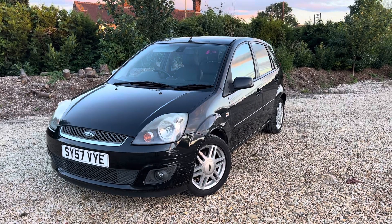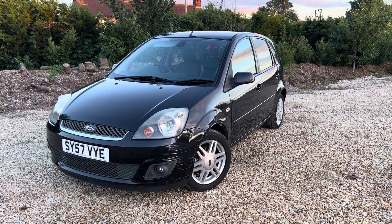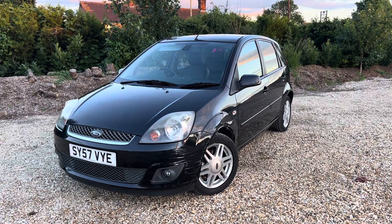It's got full service history, it's HPI clear, and it's got MOT until the 27th of the 9th — that's end of September.